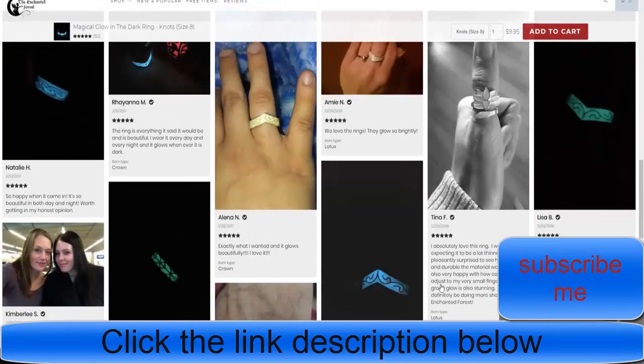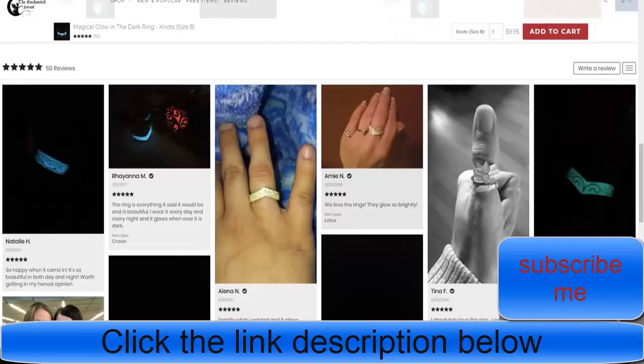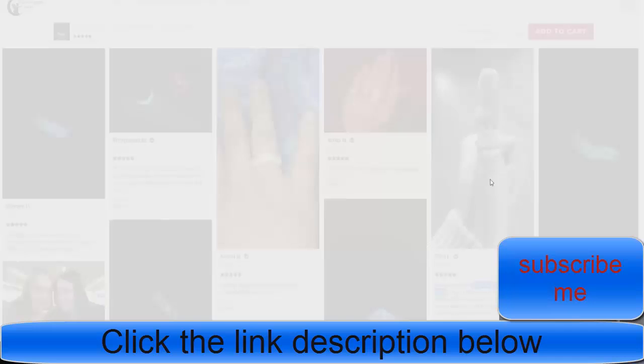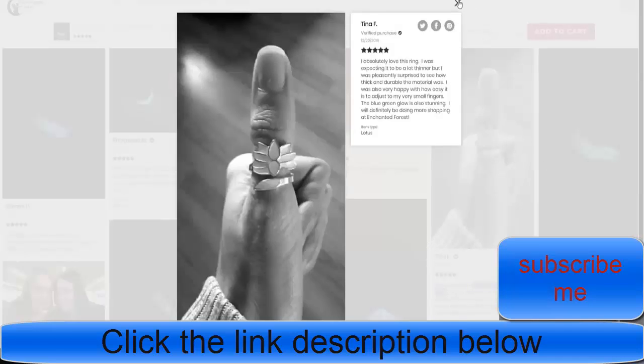One thing I forgot to mention from the last store that I recommend — and they've done — is to add the date on reviews. That adds more trust. What people see as a little tick plus the date adds that extra bit of trust, and that's important.